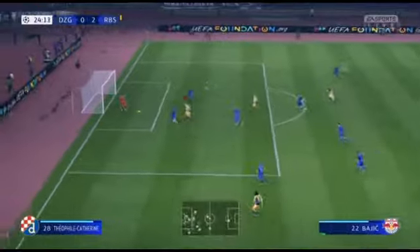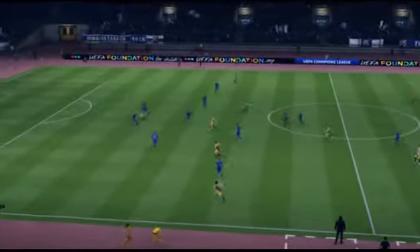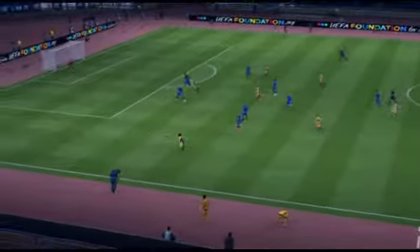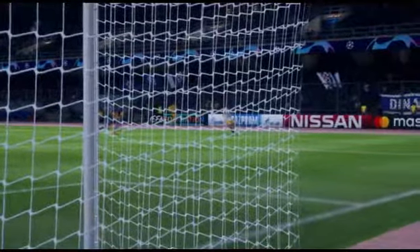Does he mean business? And this time it's in. Here we see a better angle on it — there's nothing the keeper can do, a significant deflection, and he's beaten. The goal again, albeit from a different angle.